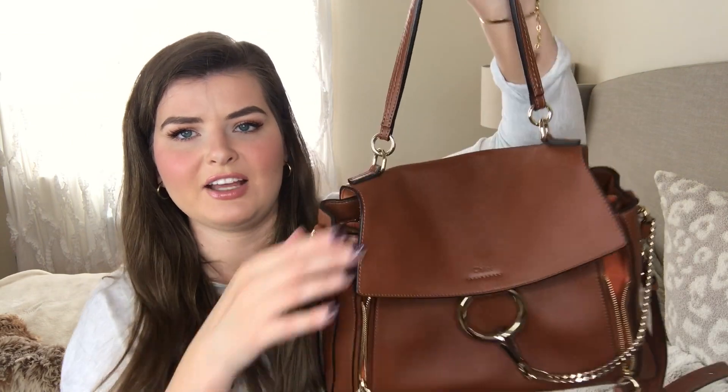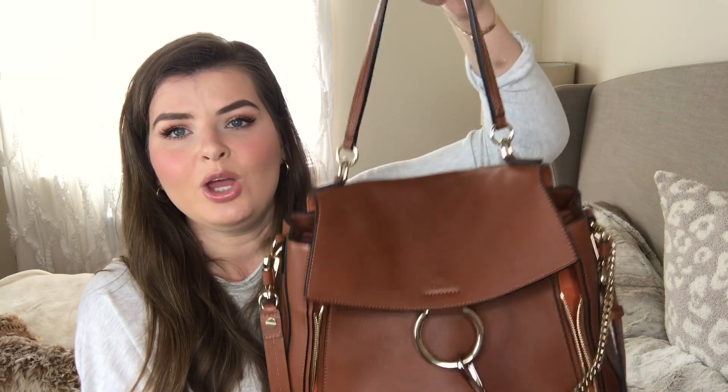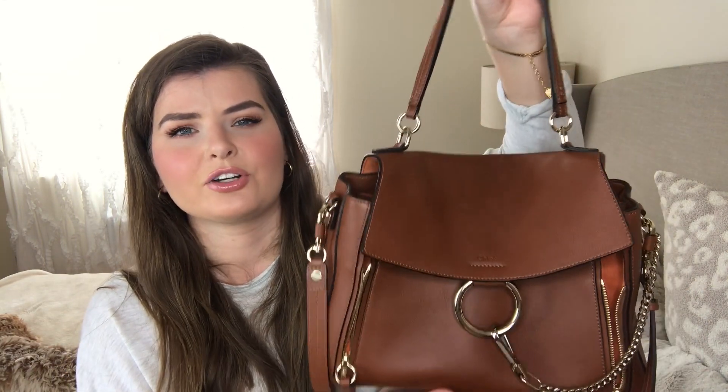One thing that might bother some of you is that when you hold it by the top handle it kind of pulls on the top of the flap. I don't know how it's going to hold up over years — if it's going to stretch out the bag or create permanent wrinkles. But I treat it more as a casual everyday bag, so to me it really doesn't matter too much if it does stretch out a little.